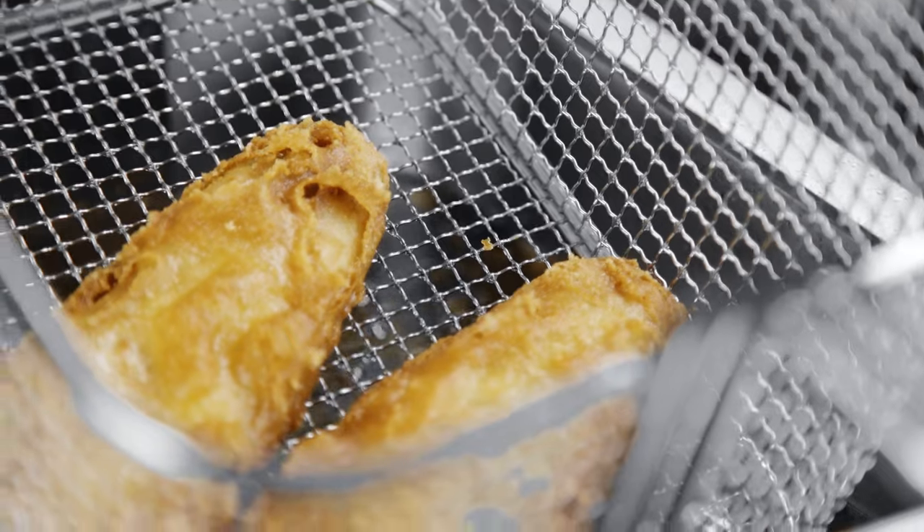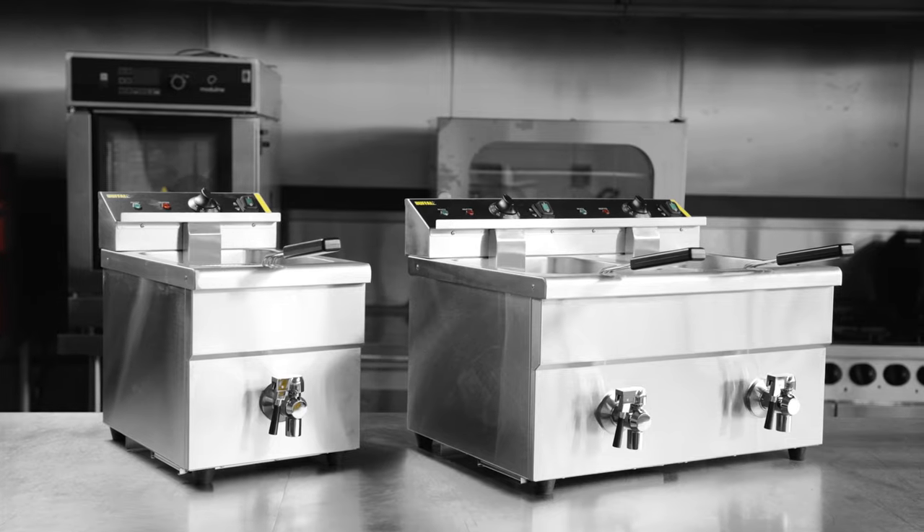The Great Value Buffalo Induction Fryer is a reliable investment for your business.